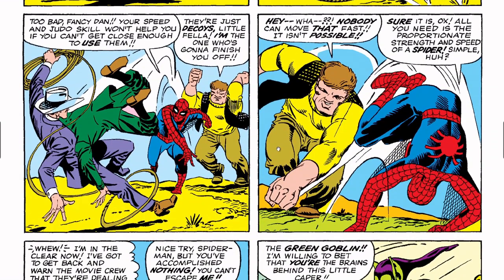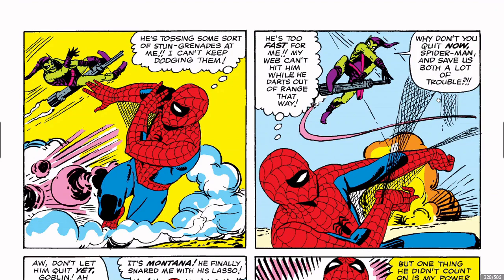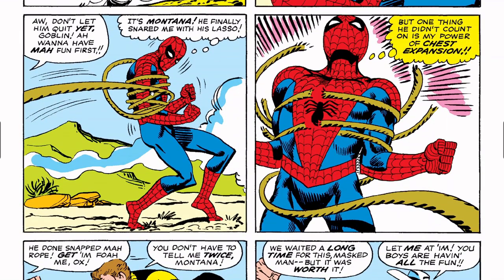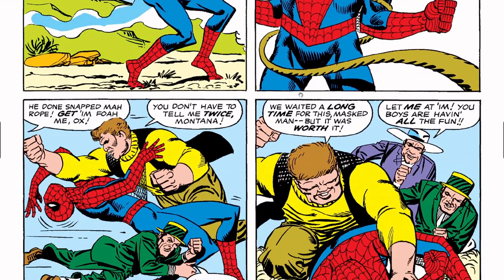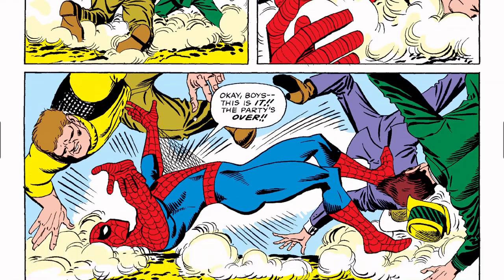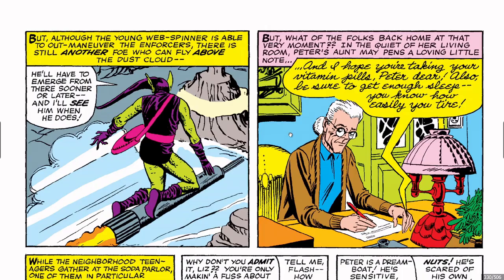A fight breaks out. Spider-Man says: 'Green Goblin — I'm willing to bet you're the brains behind this little caper.' Goblin: 'You don't know the half of it.' He throws grenades. One thing I love is how Todd McFarlane was later able to change this webbing design. The Enforcers rope Spider-Man with a lasso but he breaks loose. He creates a dust cloud using the desert sand to disorient them and make himself harder to see.